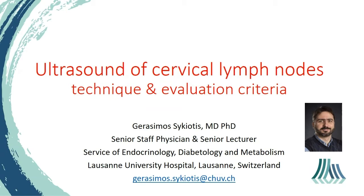Hello again. Now we will discuss the ultrasound of the lymph nodes in the neck. My experience in this area comes mostly from thyroid cancer, but the same principles apply to other types of head and neck cancer.